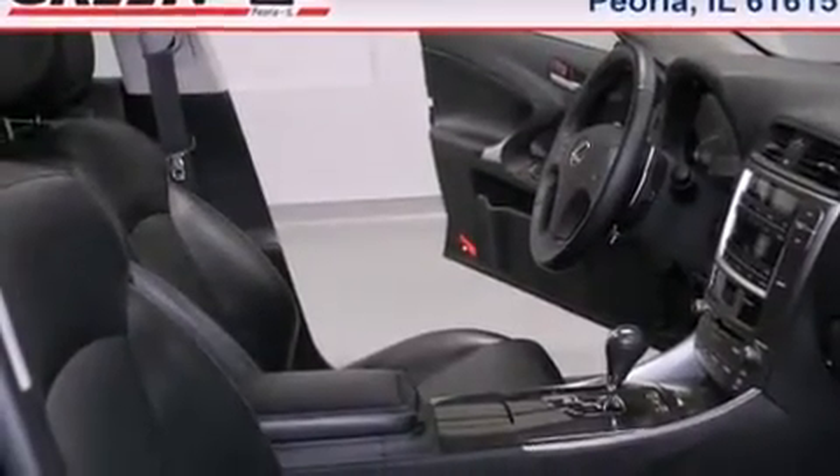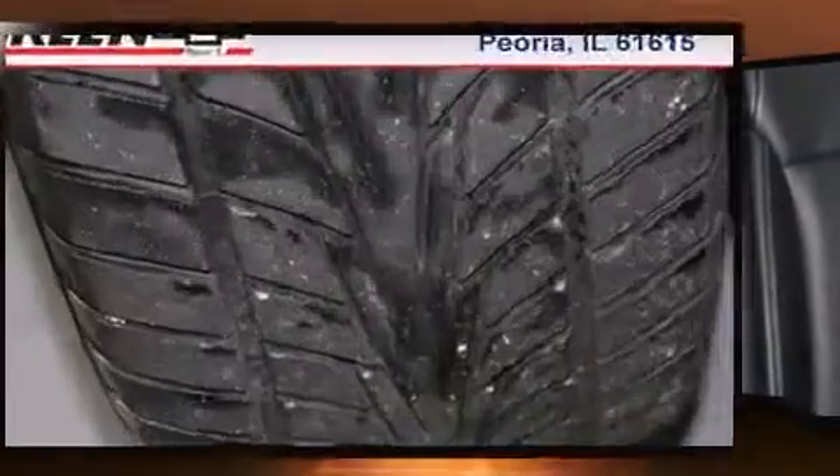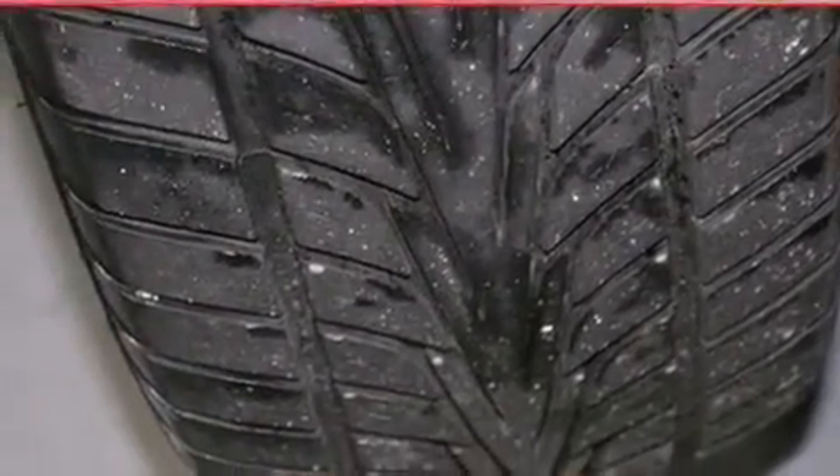Lexus prioritized fit and finish, as evidenced by front and rear reading lights, power front seats, an automatic dimming rear-view mirror, automatic temperature control, a power moonroof, and leather upholstery.